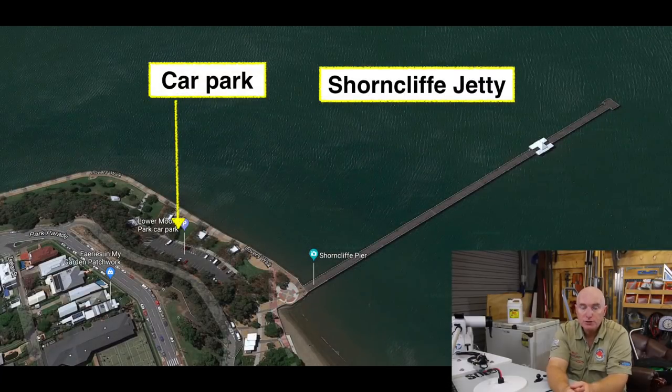Shorncliffe jetty is a very good spot, especially if you've got a young family and want to catch small fish — you'll get gar, squid, and bream. If you're into shark fishing you'll catch shark off the end there. In the middle of winter you'll find the tailing run through it. It's quite a good jetty to fish off. I'm not one for jetties myself, but if you've got a family it's a great place to take them — good parking and facilities right there.